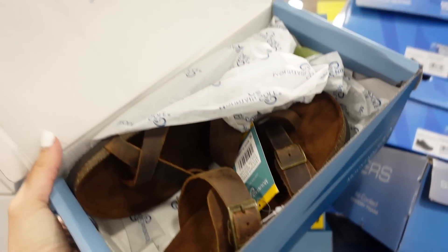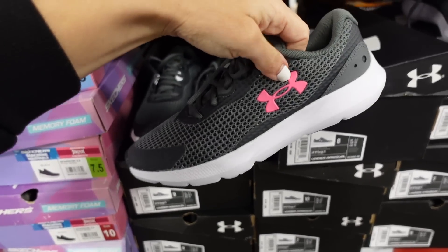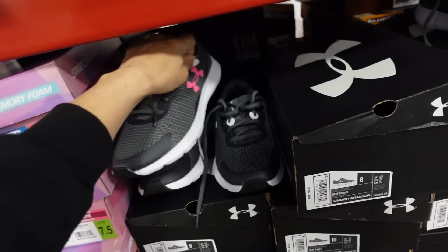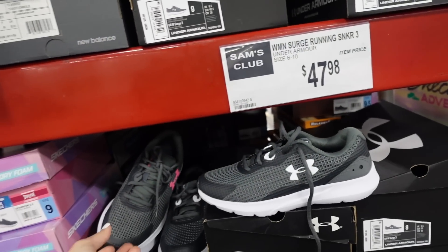New Under Armour sneakers for women — rounded toe with the logo, in gray and pink or gray and white. They're $47.98.